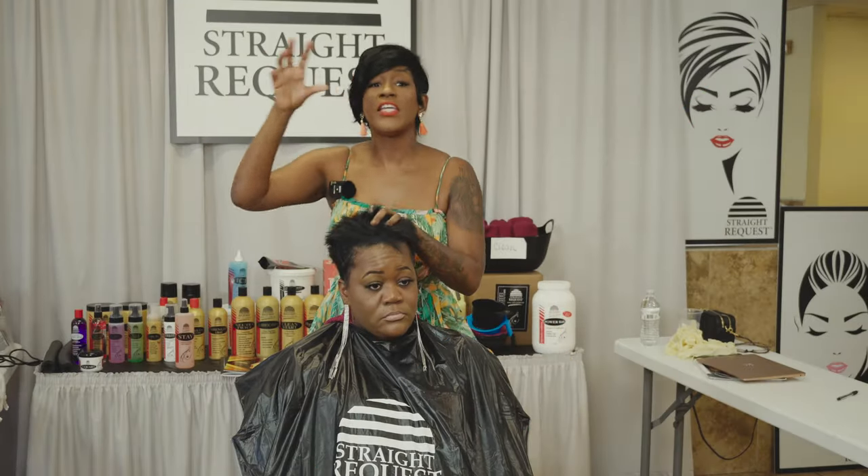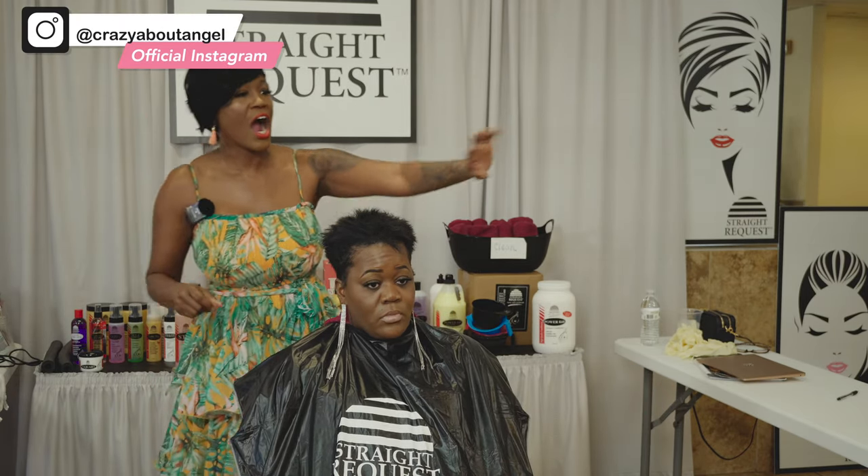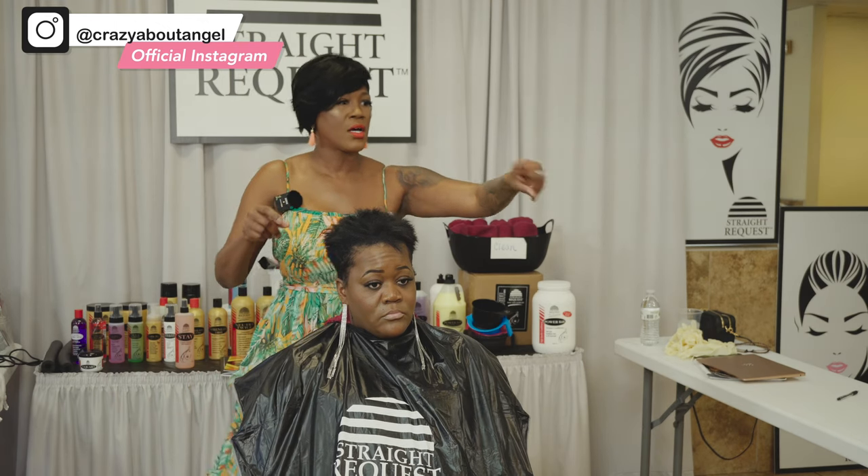Even if you have natural questions because I'm doing a relaxer, I want you guys to ask. I heard somebody say something — was somebody asking me a question over here?